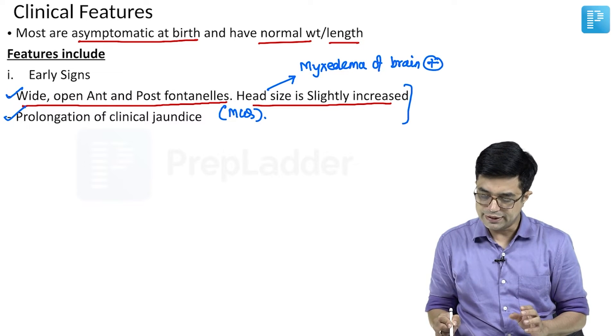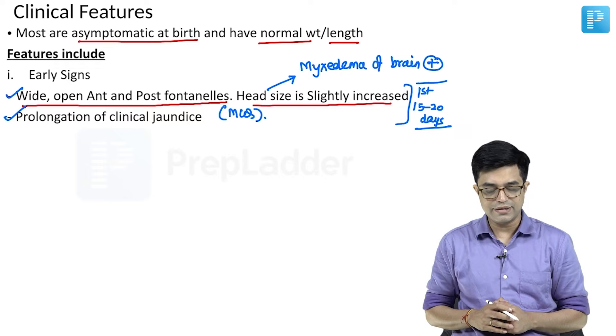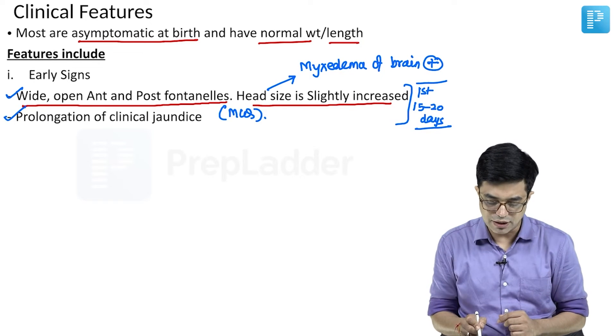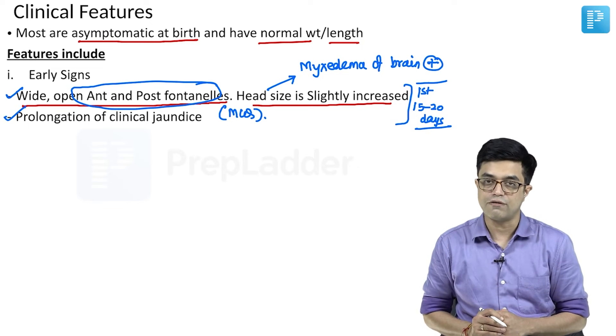Both of these early signs appear in the first 15 to 20 days and are considered early markers. If you have to choose one, the earliest sign — but often missed — is the wide open anterior and posterior fontanels.